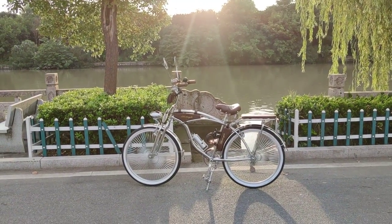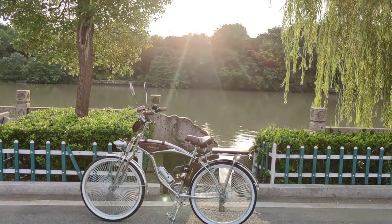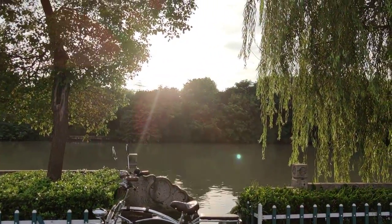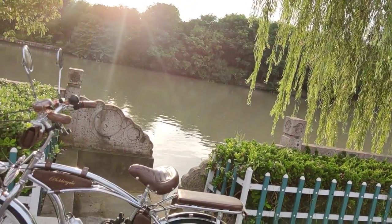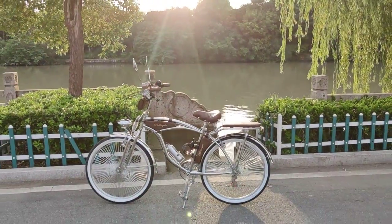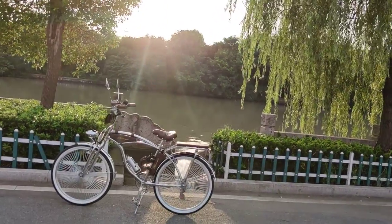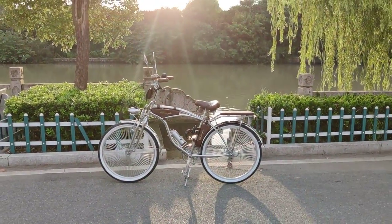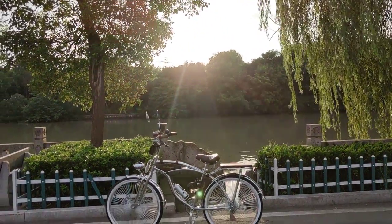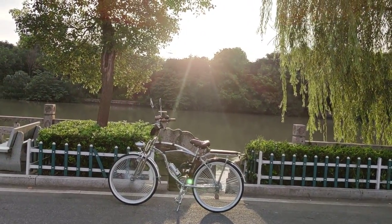Hello guys, good afternoon, it's me Bruce again from China, and we're seeing again this Krumbech coaster bike. It's about 6 in the afternoon so we see the sunshine, the sunset right here. It's a perfect moment for the bike — quite a peaceful moment.